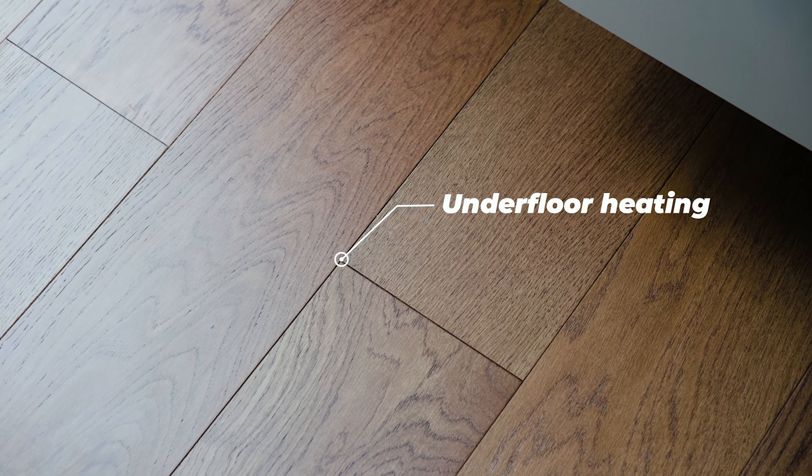FIBO's robust and waterproof wall panels ensure that the house has a long service life. In addition, each bathroom has underfloor heating so you never get cold feet.